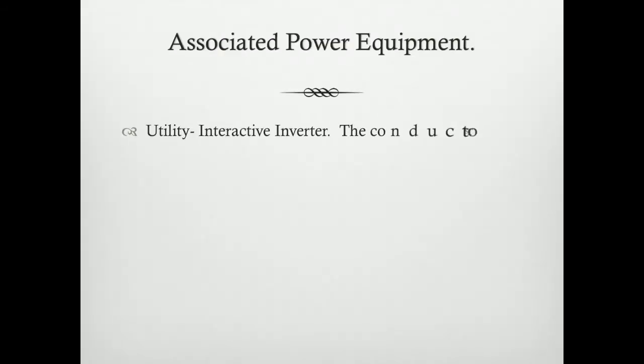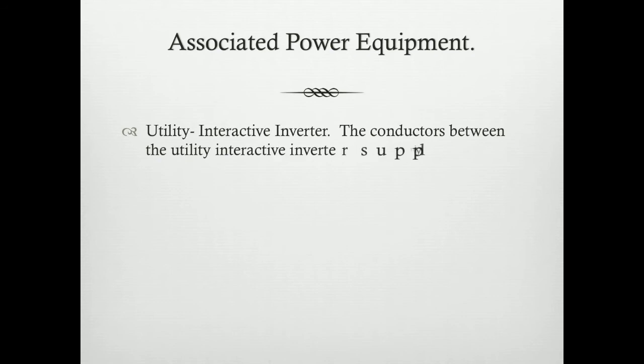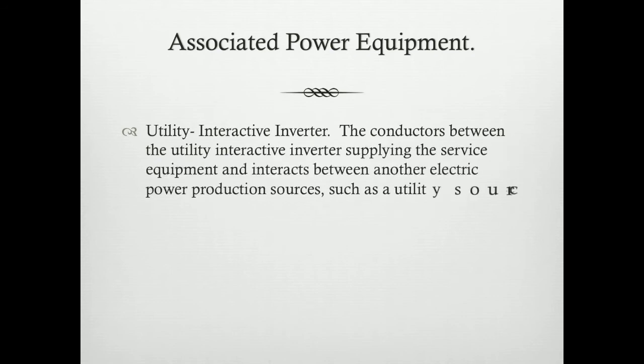Associated equipment may include a utility interactive inverter. This equipment is very critical in aligning a PV system or a wind system on a utility grid or synchronizing with a primary source. The conductor between the utility interactive inverter supplies the service equipment and interacts between another electric power production source, such as a utility source.